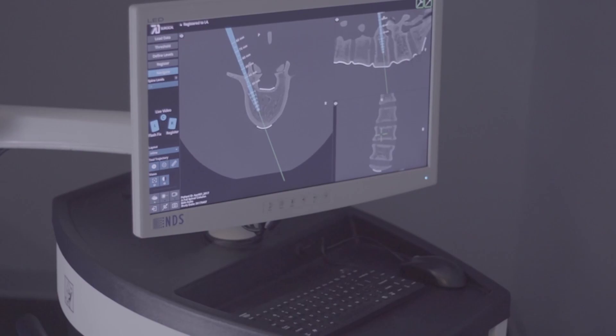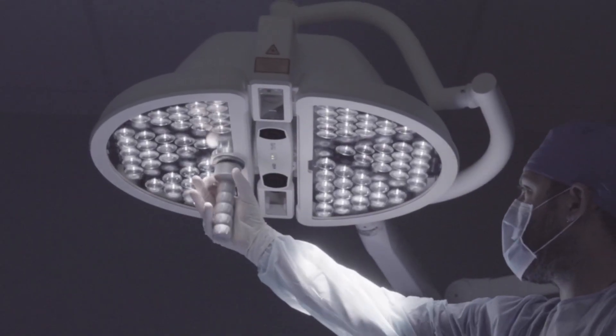As a surgeon I'm very concerned about radiation exposure, its cumulative effects over my lifetime, over my career. At 70 Surgical we have a new vision for surgery — machine vision.